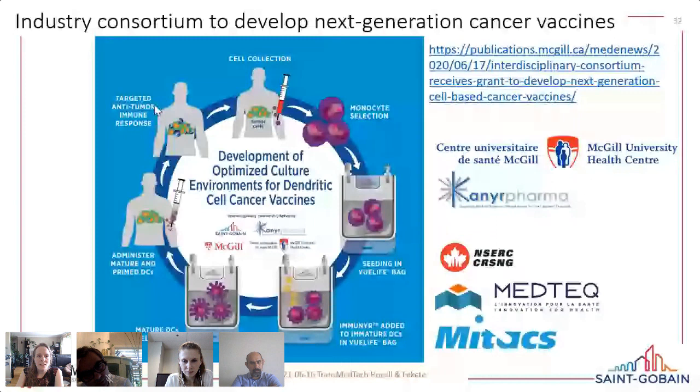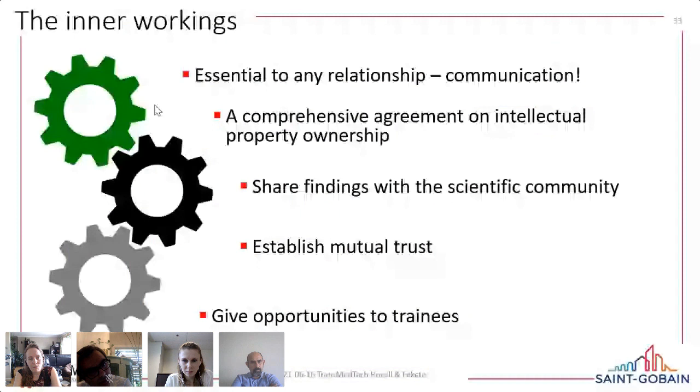We'd like to share how our collaboration works, because it has been a wonderful experience. It is a very open and collegial collaboration where ideas flow both ways. The first key element is communication: we have bi-weekly progress updates where my trainees present their work and ideas, and we also receive ideas from the Saint-Gobain team. This leads to co-authorship on papers. When problems arise — as in any relationship — communication is the number one key to making it work.